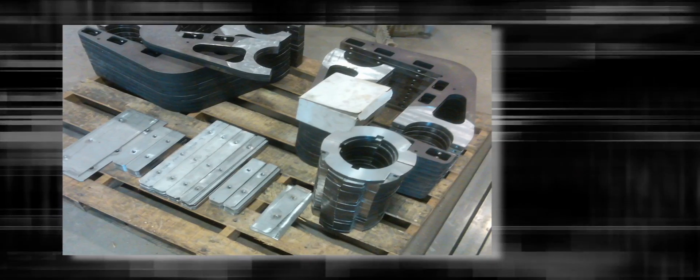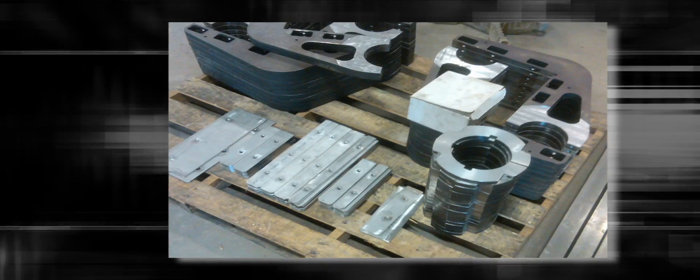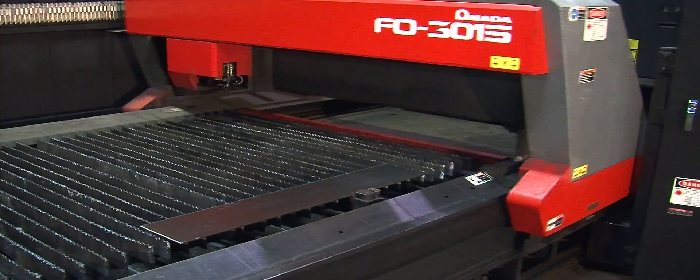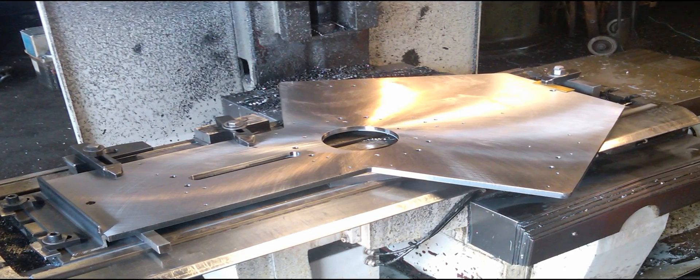At the heart of our long-term success is the skill and expertise of the craftsmen in our Eureka Machine division. Using the latest laser cutting and CNC machining, Eureka Machine can turn out parts of any size and shape made from aluminum, plastic, steel, and stainless steel.